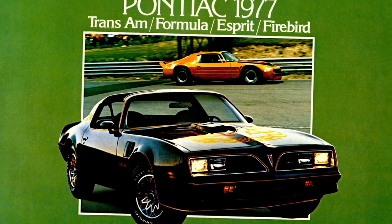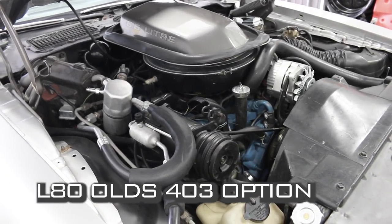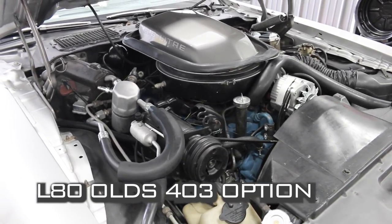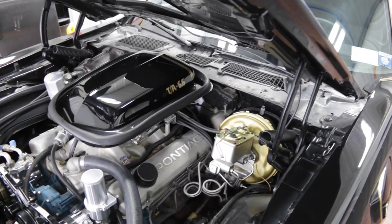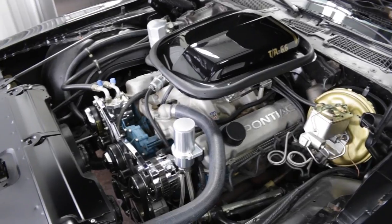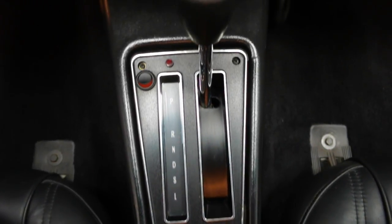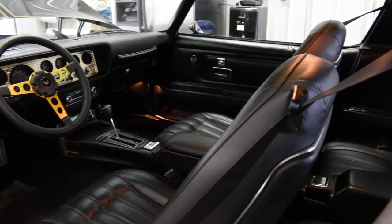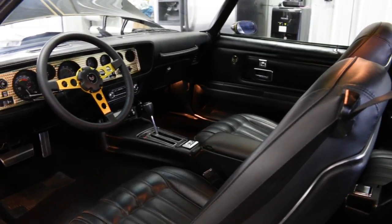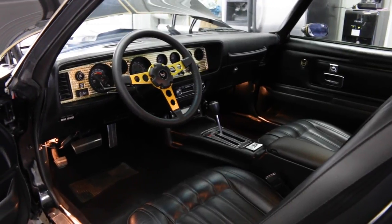Three engines were available: the code L78 Pontiac 400, the L80 Olds 403, and the most desirable W72 400, also known as the TA 6.6. A three-speed automatic was standard, with a four-speed manual being a Trans Am-only option. Vinyl bucket seats, a gold-tinted engine-turned dash panel, and a full complement of gauges were also part of the deal for '77.